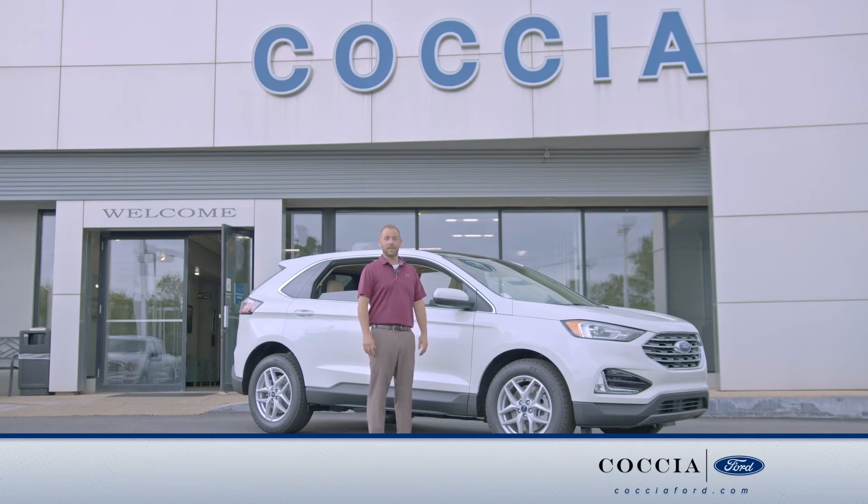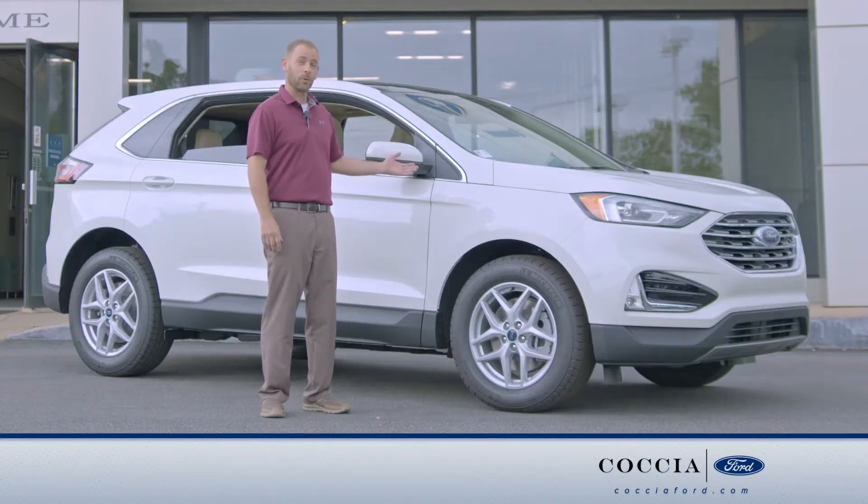Hi, this is Jeff with Kosha Ford, and today we're going to take a look at the 2022 Ford Edge.